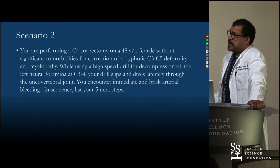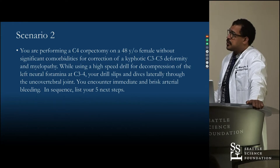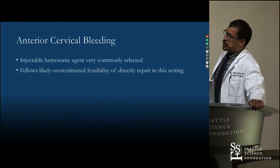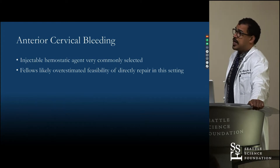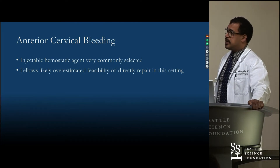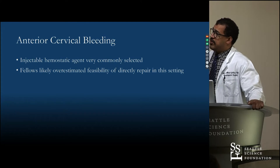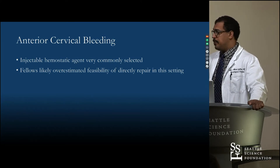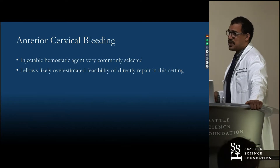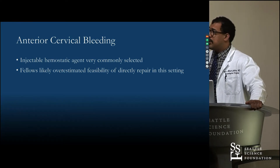The next scenario was a corpectomy via anterior approach where you have rapid high-pressure bleeding during surgery. Two specific discrepancies stood out: one was use of an injectable hemostatic agent — something used very commonly in surgery, but with an arterial injury there's potential to cause a stroke, yet it was chosen by a large cohort. The other was attempting to open the decompression and do a direct repair of a vertebral artery injury, which is very technically challenging even for vascular surgeons — and probably not a good option for someone who has never done it before.